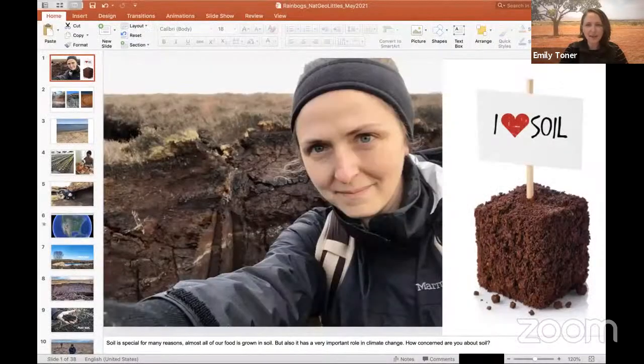Thank you, Jennifer. Hi everybody, my name is Emily and I am really excited to be here with you. I'm going to share my screen with you. As Jennifer said, I'm an explorer, and what I like to explore is something I'm showing you here on the screen. You might see that little picture on the right and think that I'm exploring brownies and chocolate cake, but it's actually soil, or what you might have called dirt. I hope by the end of our time today, you have lots of answers to why soil is interesting.